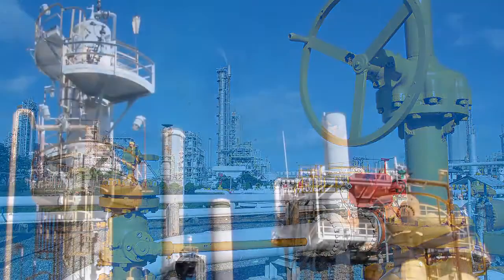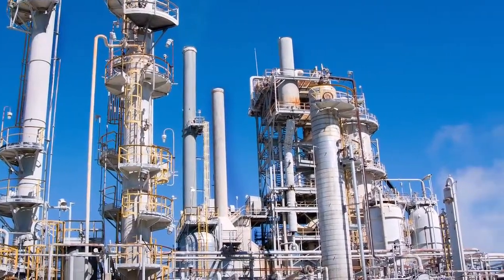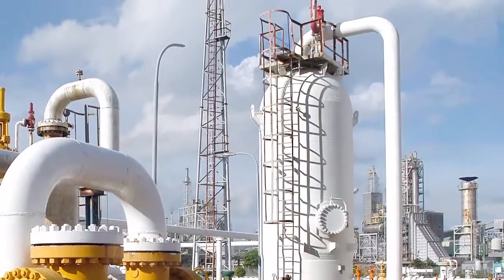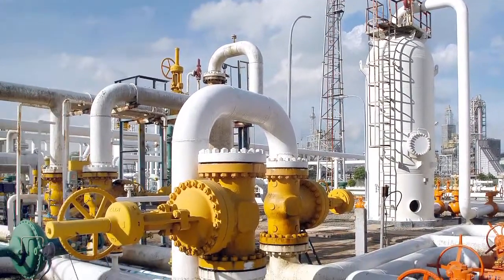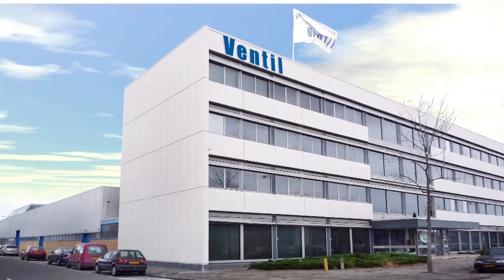Therefore, testing of newly produced valves and periodically testing of existing valves is essential to prove that they will provide the so important performance and keep the plant efficient, reliable and safe.